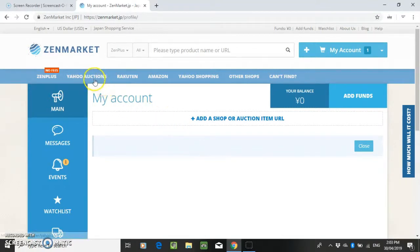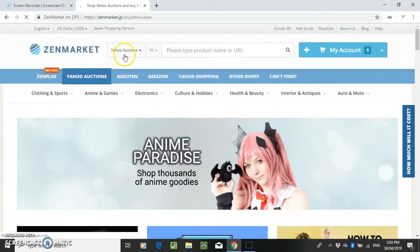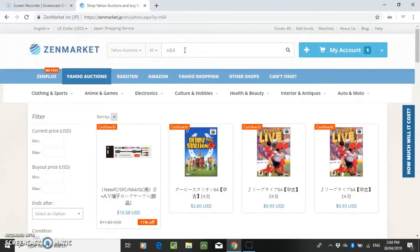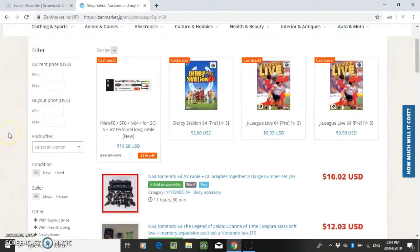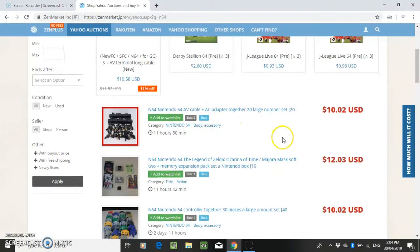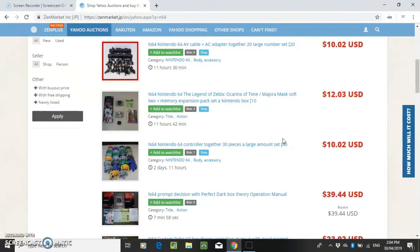To look at the other websites, you can just click here and it should change. So we're on Yahoo Auctions now. You can search N64 and it should show us some games. With this website you do have to pay fees, unlike ZenPlus. These auctions work kind of like bidding, but they do have some Buy It Now auctions as well.